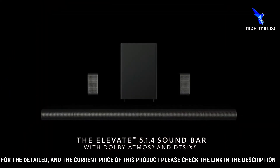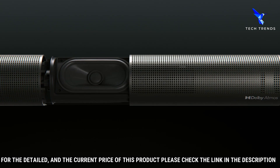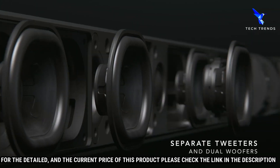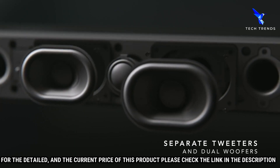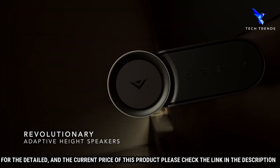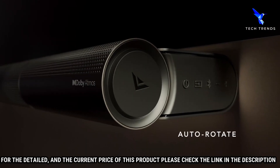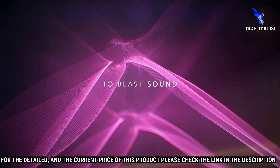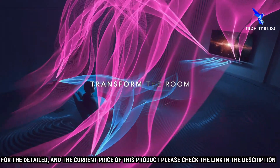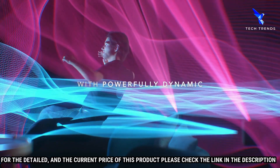The Elevate Soundbar is designed to fit perfectly with your TV, creating an immersive and cinematic experience. The integrated 5.1.2 surround sound system packs a punch, equipped with Dolby Atmos and DTS:X technologies, allowing you to experience crystal-clear audio with incredible depth and richness. The powerful wireless subwoofer adds deep bass and thunderous impact to your favorite music, movies, and games.